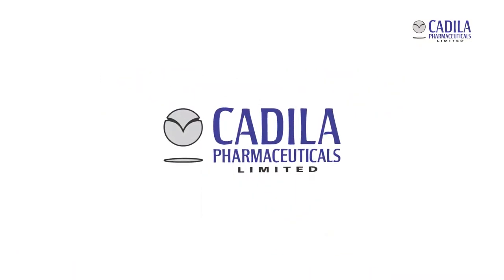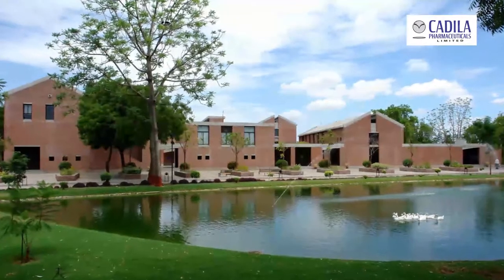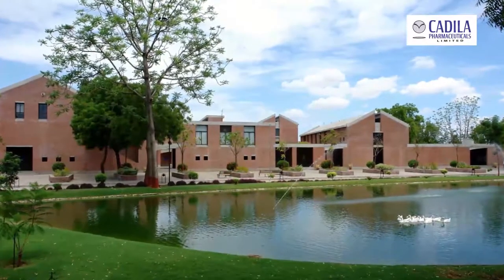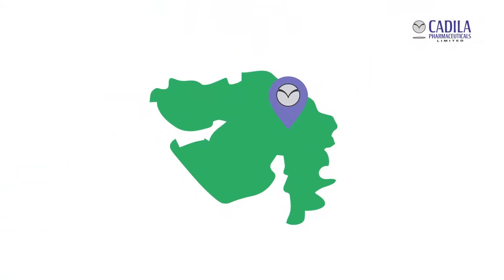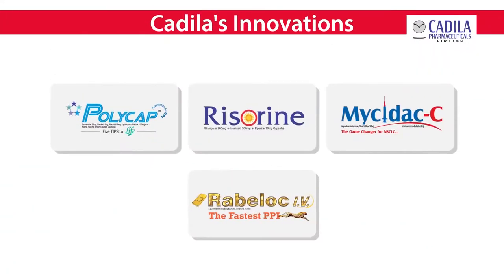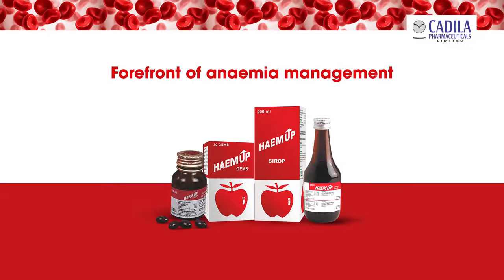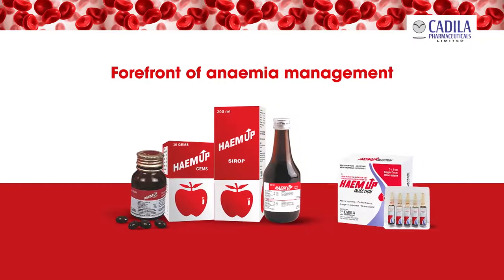Candela Pharmaceuticals Limited, one of India's largest privately held vertically integrated pharmaceutical companies based in Ahmedabad, Gujarat, India, with a number of innovations on its name like Polycap, Resorin, and Mysedaxi. Candela Pharmaceuticals Limited is also at the forefront of anemia management. Hema is a trusted brand among healthcare professionals for anemia management, available as gems, liquid, and now in injectable formulation.